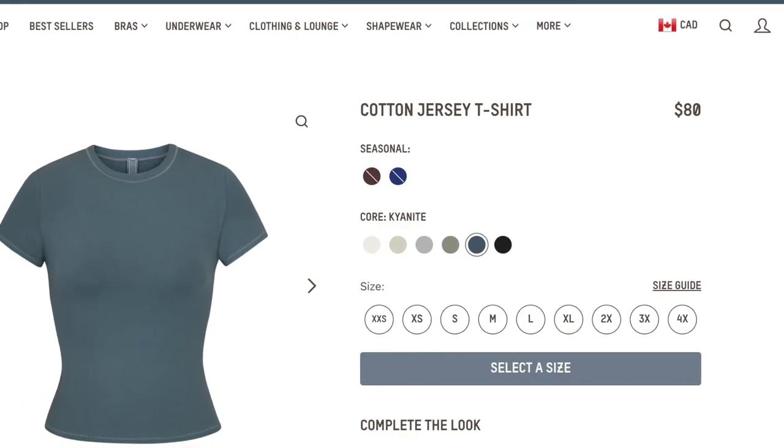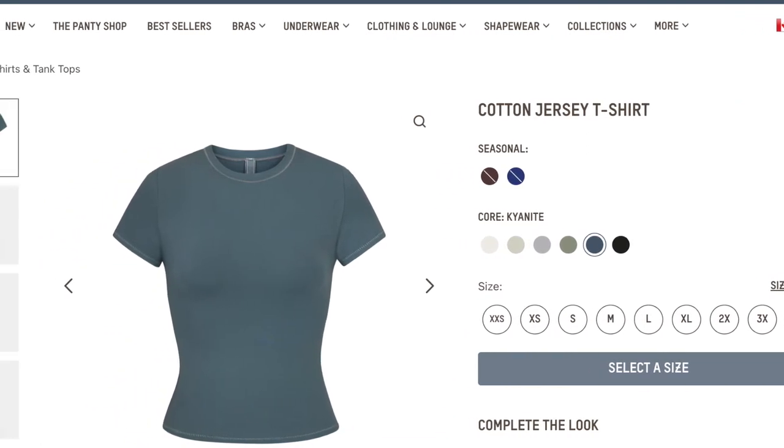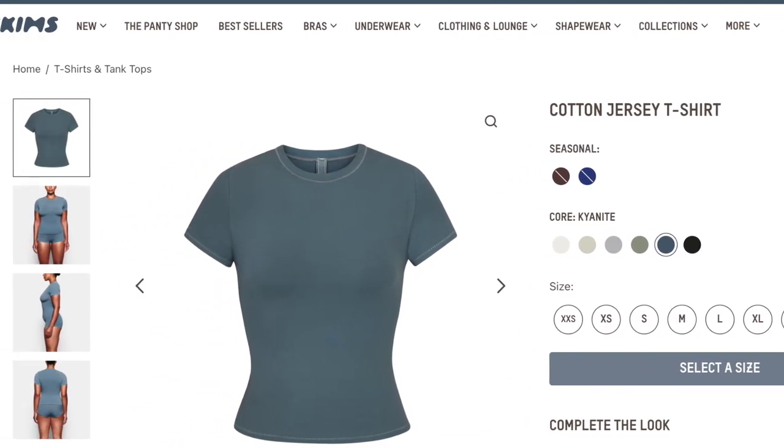Hey y'all, welcome back to my channel — it's me Shelby, aka Simply Shelby. Today I'm doing a Skims cotton jersey t-shirt dupes haul. I'm actually wearing one of the Skims t-shirts right now and I absolutely love them, but in Canadian dollars they cost $80 and in USD they're $48 — that's a lot just for a t-shirt. I want to be able to afford my tees without feeling like I'm breaking the bank.